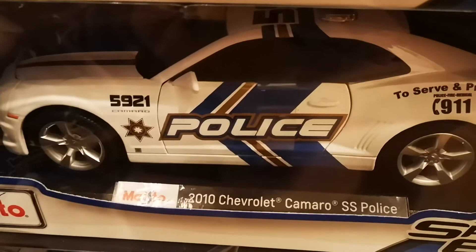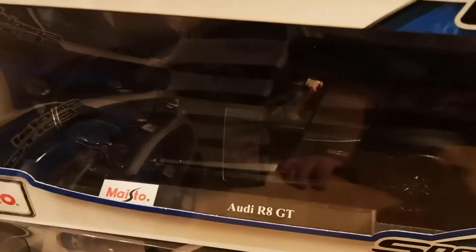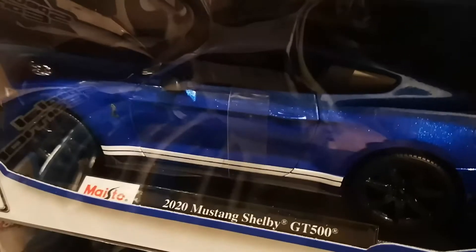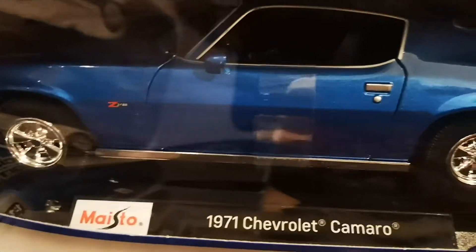We also have the 2010 Chevrolet Camaro SS in police livery as well — nice car. We have the Audi R8 GT, though it's not very visible on the black background. And we have the Mustang Shelby GT500 in metallic blue — amazing painting, you can see the flickering in the paint, same Cobra emblem and nice wheels.